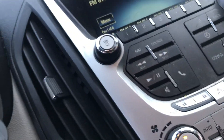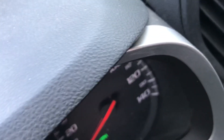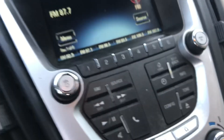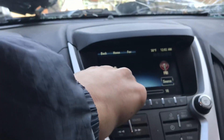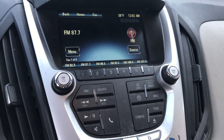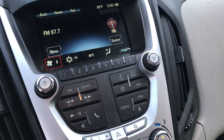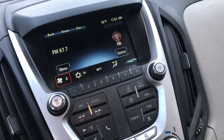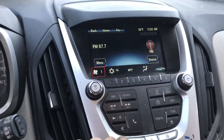All the windows go up and down. Mileage. Radio works. Heat and AC work.